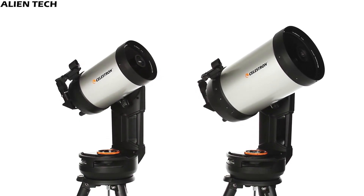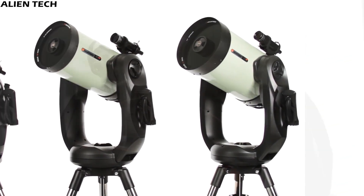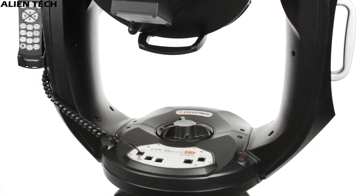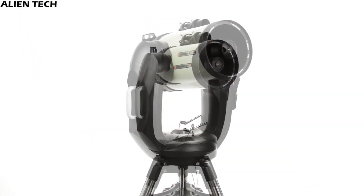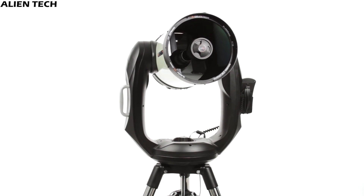All the telescopes from Celestron had a single fork mount, but CPC series telescopes are very heavy, and a single fork mount would not give you much stability for awesome results. So this series of telescopes comes with a dual fork mount. The dual fork mount can support more weight and offer more stability, which ultimately results in better performance. The mount feels exceptionally sturdy, and there are no issues with vibration, anchoring the telescope for ultra-precise tracking.